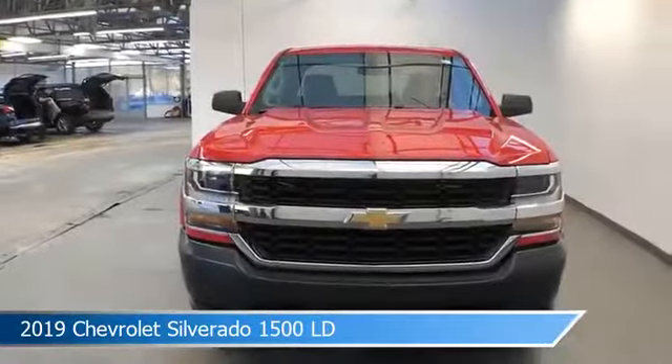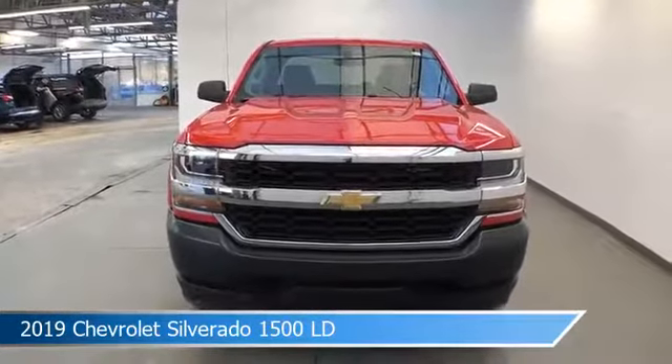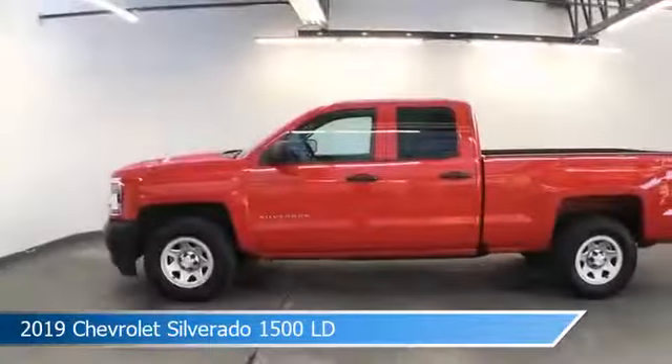power windows, auxiliary input, backup camera and more. Come in and check it out today.